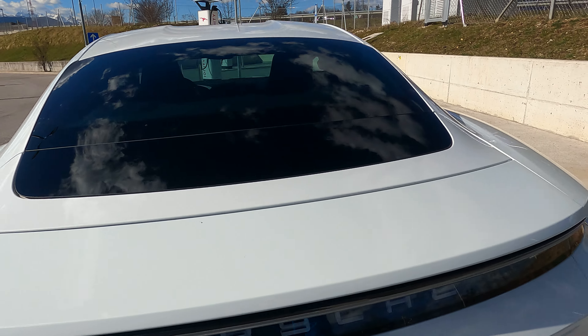It has big 21-inch alloy rims in silver and black. So now I will go for a ride.